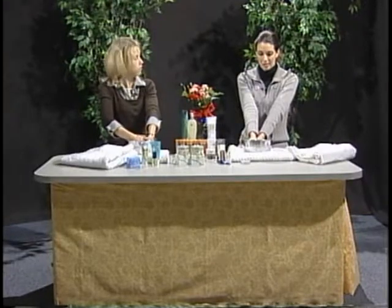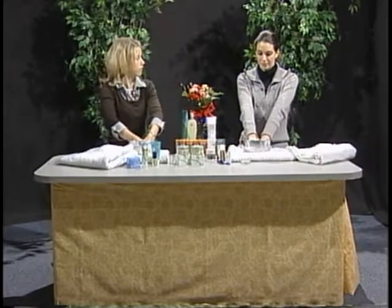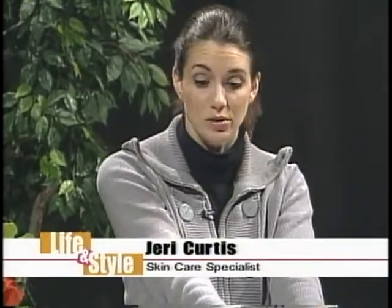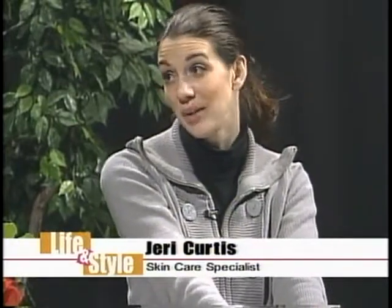How long do you soak? Usually a couple of minutes. So this is something you could set yourself up in front of your favorite TV show and do it. Exactly. And you would do the same thing for your feet — the same process applies. Now feet get calluses, so you'd definitely want to scrub them, and using a foot file would help. The foot file is great for calluses.